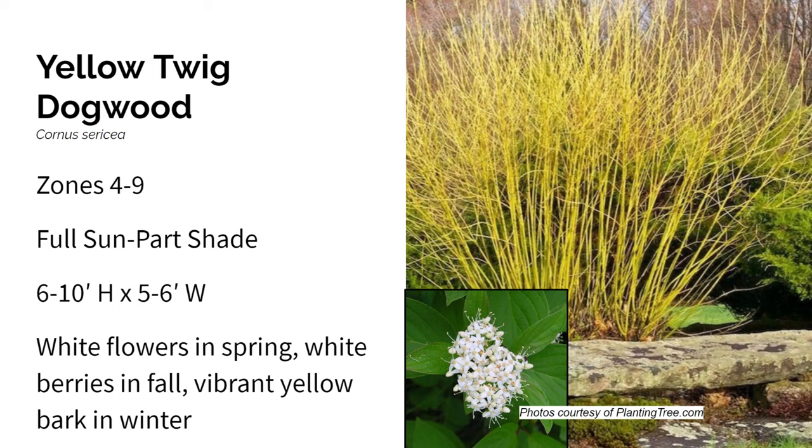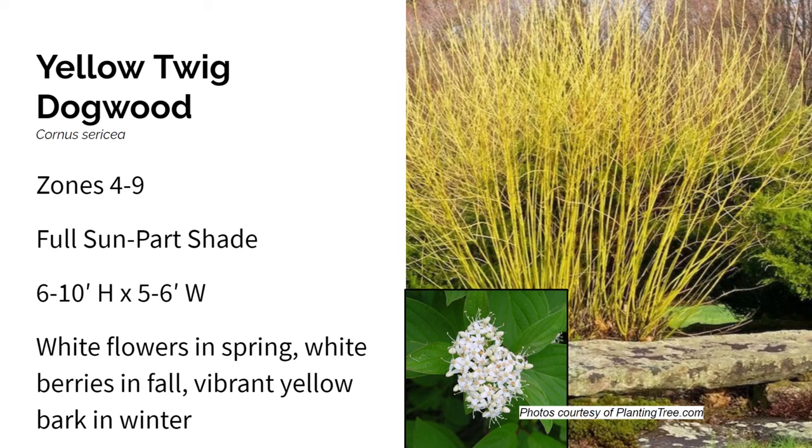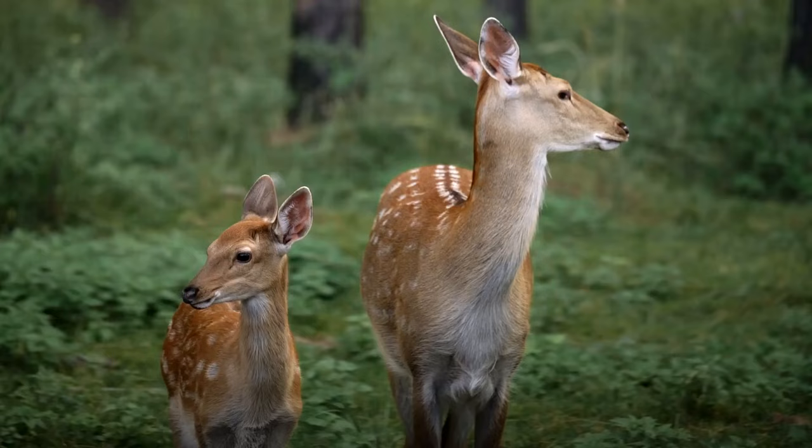Here we have the yellow twig dogwood. It grows in zones four through nine in full sun to part shade, and gets six to ten feet high and five to six feet wide. Again, white flowers in spring and white berries in fall. This is a very impressive plant for winter interest with its bright yellow twigs. It's very wildlife and butterfly friendly. The twigs will be much brighter with at least some sun — the more sun it gets, the brighter and more colorful they'll be. It's very adaptable to different soil types, great for erosion control, and tolerates slope planting well. Note: these are not deer resistant.